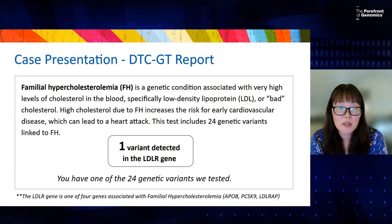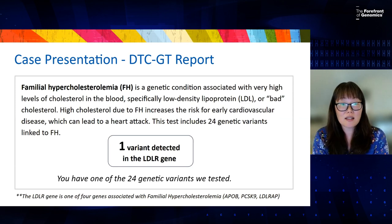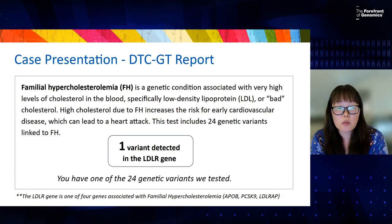We know for FH, in many cases it can be autosomal dominant. So having one variant could really be clinically actionable for disease risk. The report is also missing next steps for consumers. When a variant is detected in direct-to-consumer testing, it may or may not be clinically actionable.